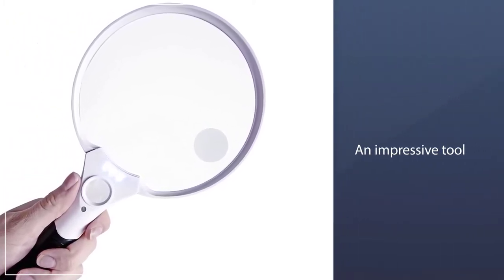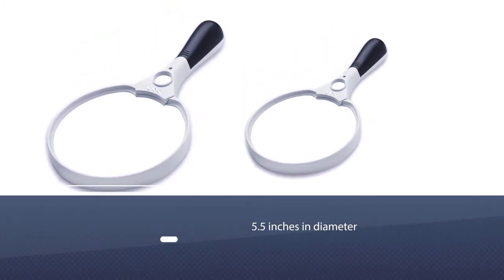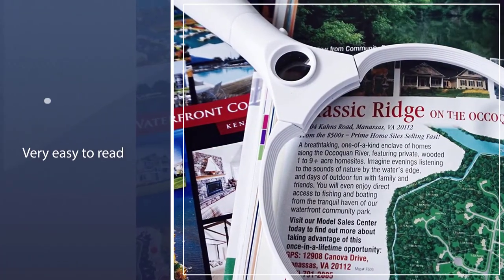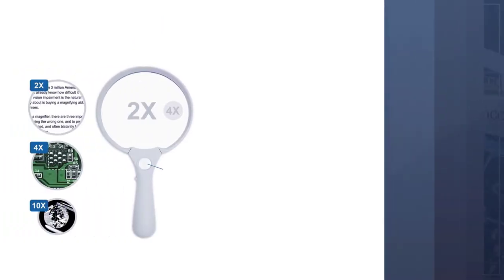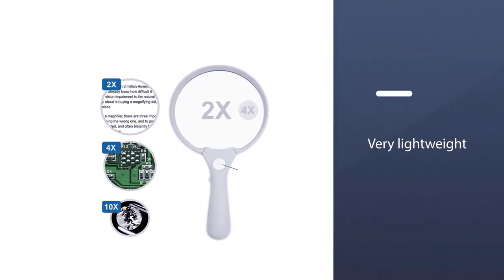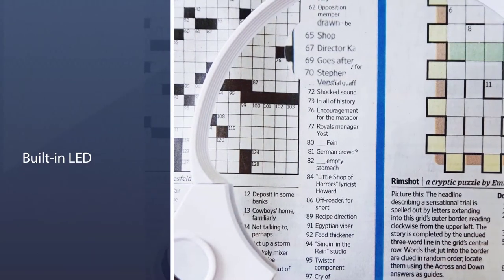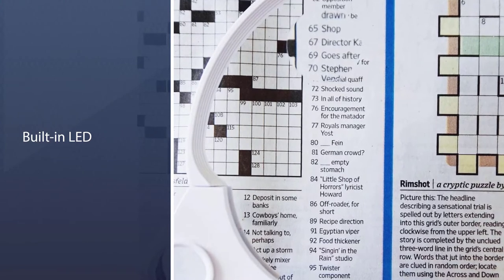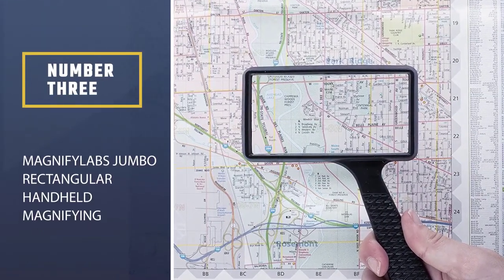The oversized lens is 5.5 inches in diameter to give you plenty of room to see what you're looking at. The magnification was very clear and free of distortion, making it very easy to read the fine print. It's also very lightweight, so even when reading for extended periods it didn't start to feel heavy. One of our favorite features was the built-in LED that allowed us to read in any light conditions.